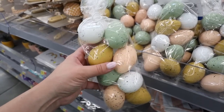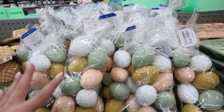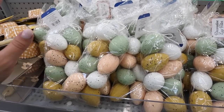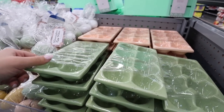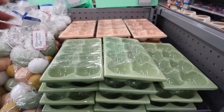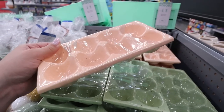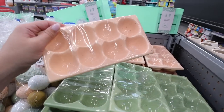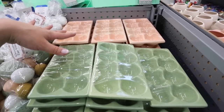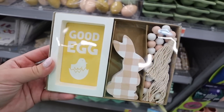Look at these decorative egg sets — mustard, peach, green, and white speckled eggs, eight eggs in the bag for just $3. The ceramic egg crate holds eight eggs for $5, whereas the Target one only holds six eggs also for $5. These ones are a lot nicer — the divots are bigger and could actually hold real eggs or deviled eggs. They come in speckled peach or speckled green. I almost picked up the Target version but I'm glad I waited.